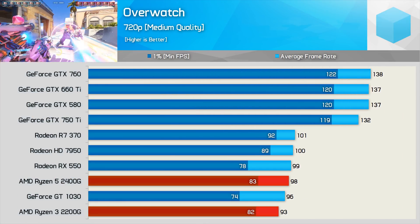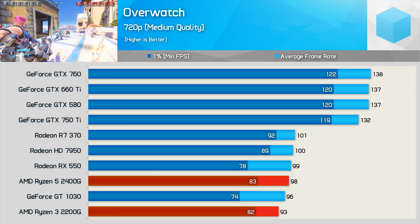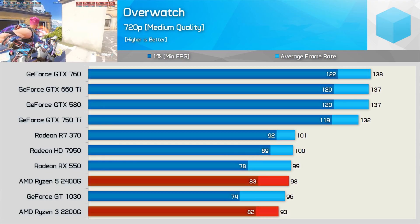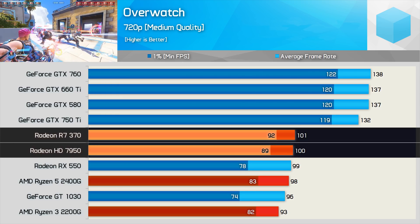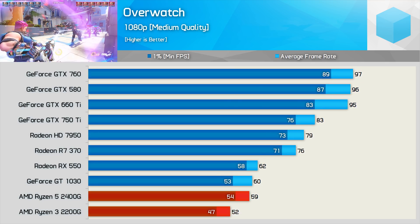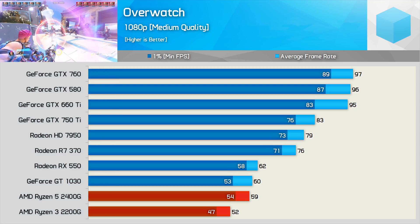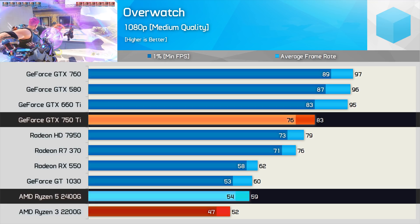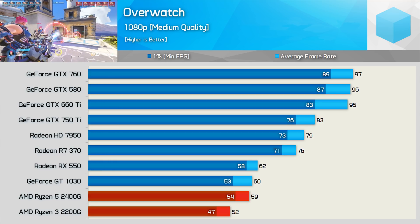Like CSGO, Overwatch is another title that's primarily CPU bound at 720p. However, unlike CSGO, Overwatch does a good job of utilizing the Ryzen CPUs. As a result, the 2200G and 2400G look very solid, comparable to not only the RX 550 and GT 1030 but also the HD 7950 and R7 370. The AMD GPUs do appear to be running into some bottleneck not faced by the GeForce competition. Moving to 1080p sees the R7 370 and HD 7950 pull away, though the GTX 750 Ti was 41% faster than the 2400G.